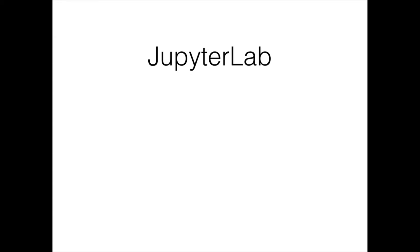If you want to take part in the development of JupyterLab, you can do so, but please keep in mind it's a very early development preview — we like to call it alpha alpha alpha. It's not suitable for general usage yet, so please don't put your career work or your PhD work in there. You can go to github.com/jupyter/jupyterlab for the code. Please take our disclaimer very seriously — it's changing very rapidly and we're putting out new features all the time. It's an early developer preview.